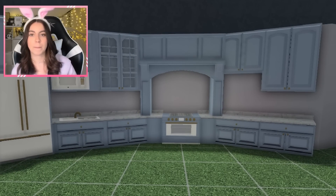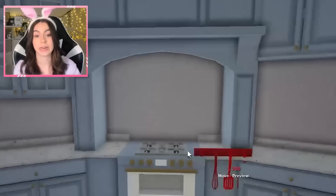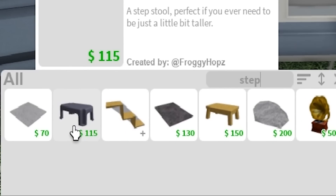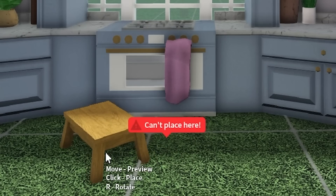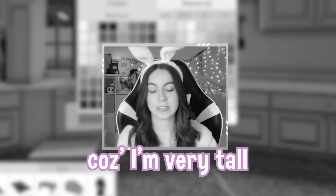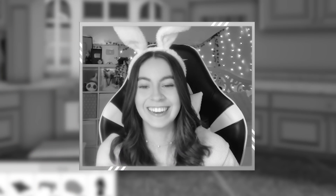This blue color reminds me of pastel Easter, and since it's a bunny house, that makes sense. You know what else would be cute? If I used one of these stepping stools right next to the oven for short people. Not me, because I'm very tall. Very tall. Please don't bully me in the comments.